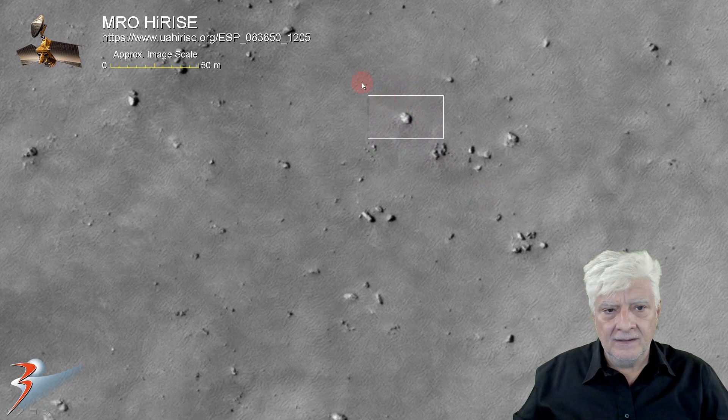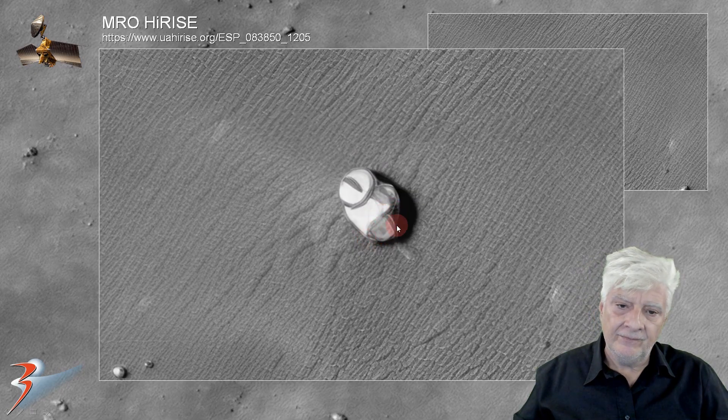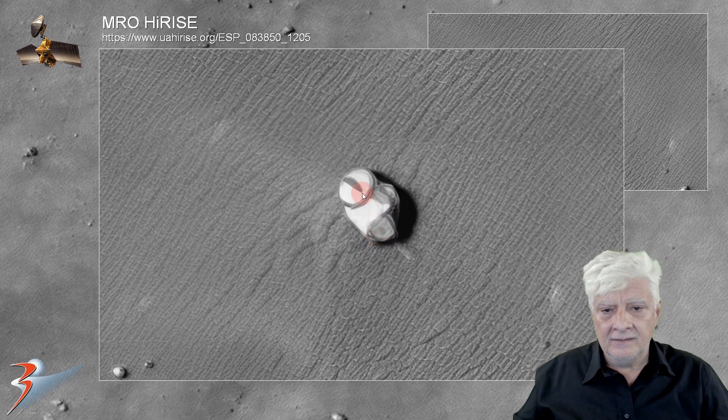Let's have a look at this highly sculpted looking piece — it's about 10 to 12 meters in length. Got a circular dish shape there, and then this rectangular part seems to be sticking out on this one side. Check out the slot on that disc.